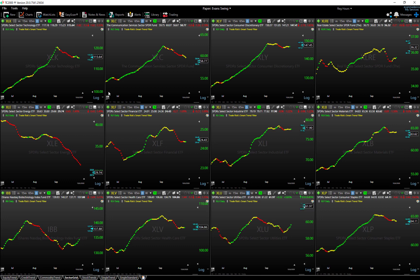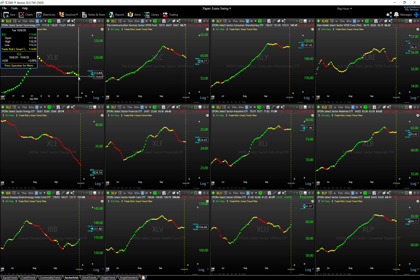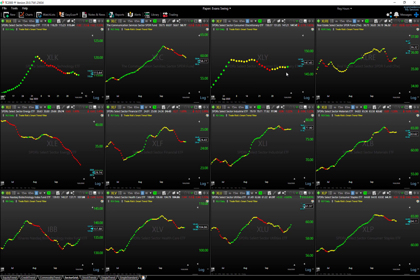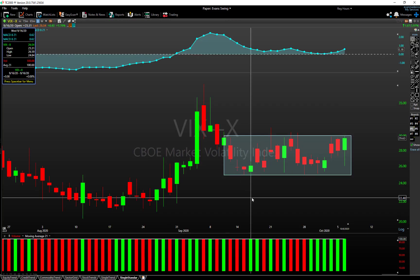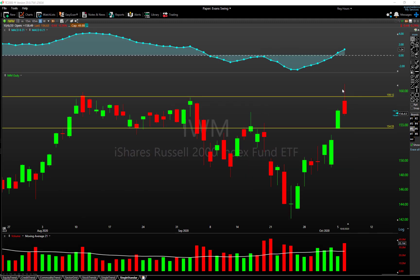More sectors are starting to print buy signals. Even tech — XLK — is printing a buy signal today. Discretionary is printing a buy signal on today's action. Financials are printing a buy signal. Industrials are printing a buy signal. So there are lots of pockets of strength and markets trying to turn around. But we cannot ignore that we are still hitting clear resistance levels. It's going to be very interesting to see how this week plays out and how long this resistance holds.